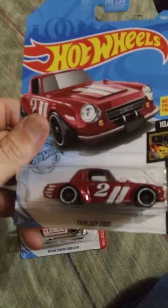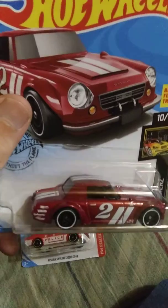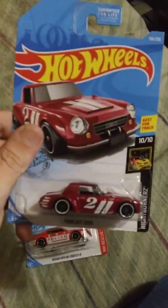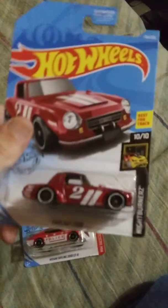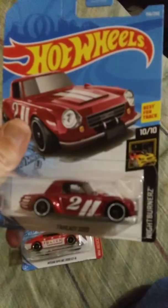I got the Fairlady 2000. I'm not quite sure — it's not Candy Apple Red. It may be Candy Apple. I don't know. The Night Burners. Pretty sweet.